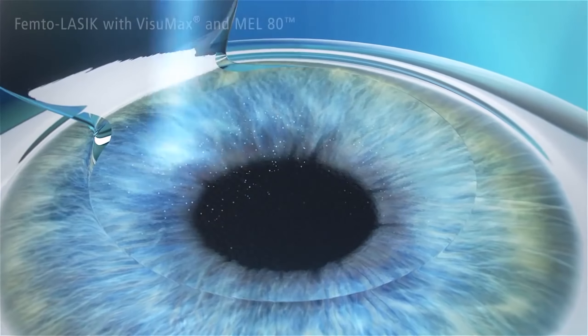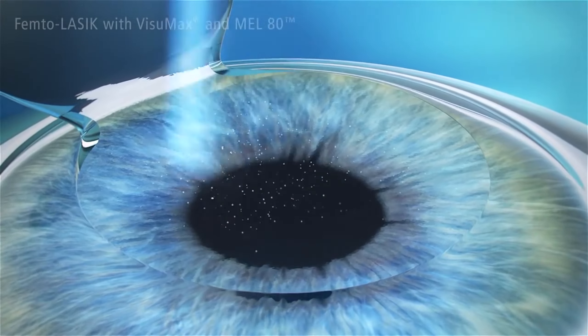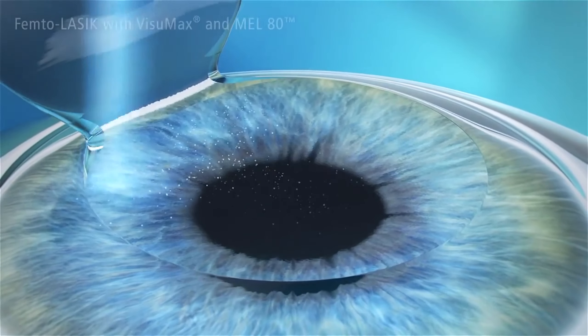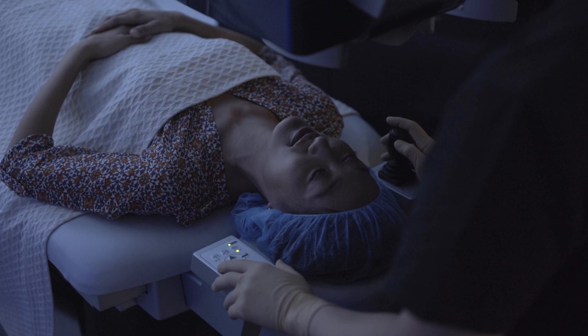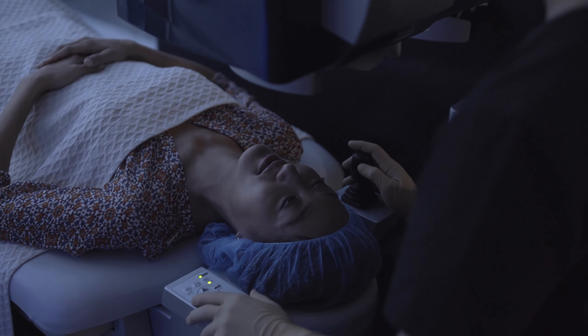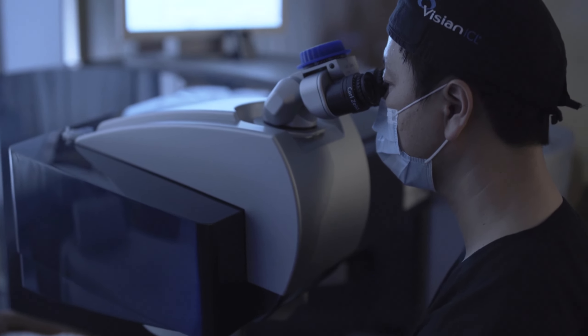The WaveLight EX500 is the latest excimer laser to be approved by the FDA and is distinguished by its ability to treat the eye in small increments and also because of its fast speed. Visumax and WaveLight EX500 represent the union of two milestones in laser vision correction technology.